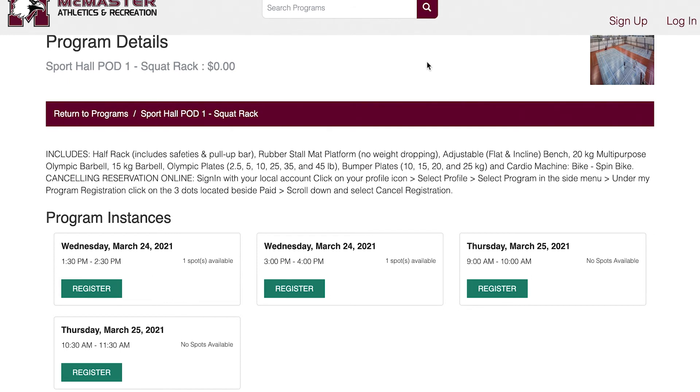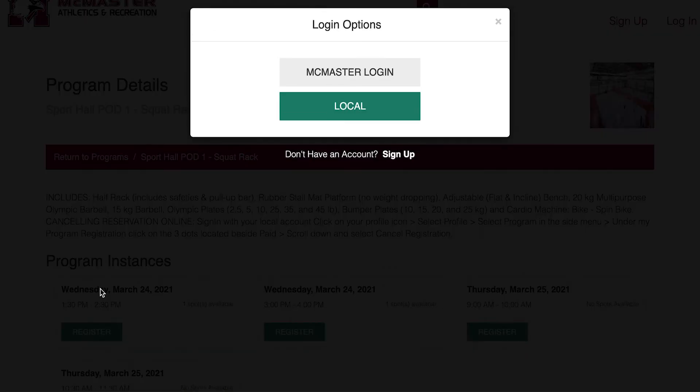Now that we've selected a pod, let's select a date and time. Remember, each workout will be for one hour, and bookings can only be made within 48 hours of your workout time. When you've chosen a time that suits your schedule, click Register.